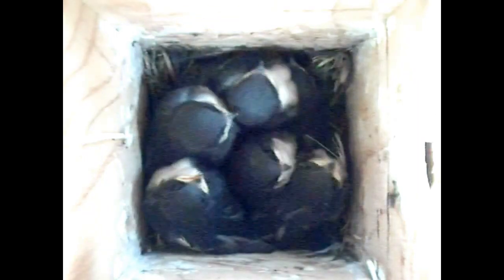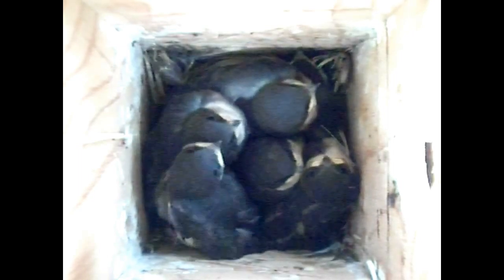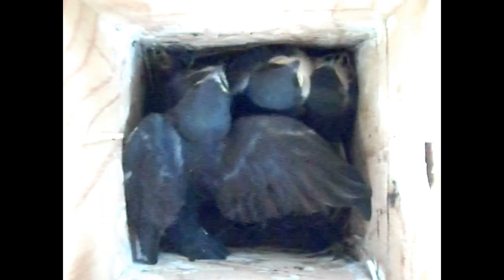Starting roughly nestling day 15, tree swallow nestlings begin doing a very bird-like thing. They start flapping their wings, as this one is doing right now.